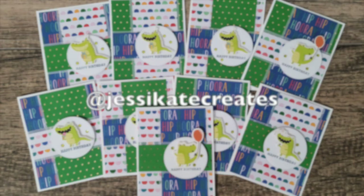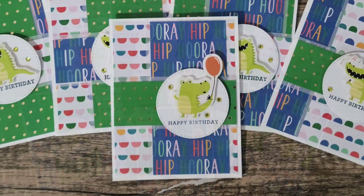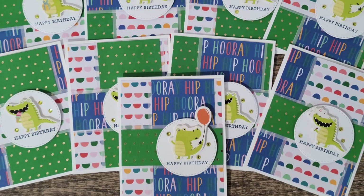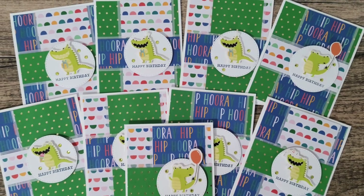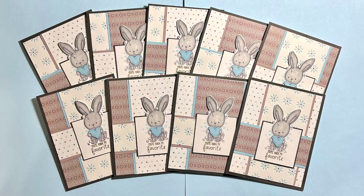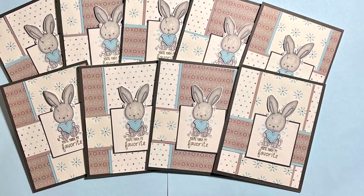Jessica, who is at Jessie Kate Creates, made this bright and cheery set of birthday cards. I love her circle in place of the square for her sentiment and those cute little alligators. Lisa, who is at Scrapbook Girl, created this brown and blue set of cards — I am in love with that focal image and the sentiment which reads 'you're kind of my favorite.' I just love that.